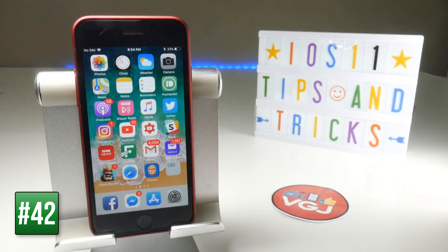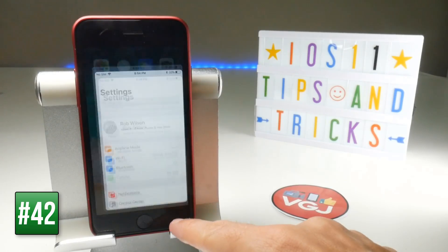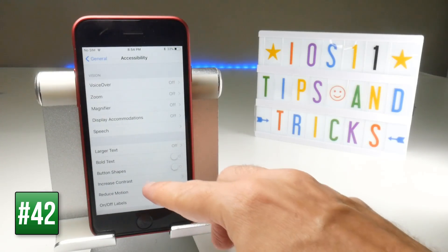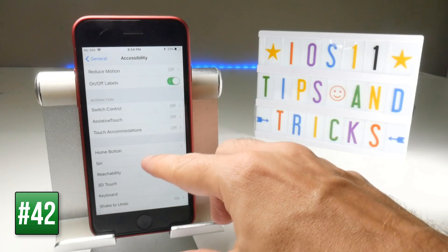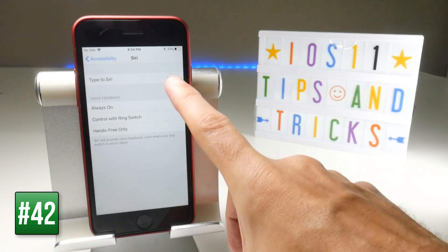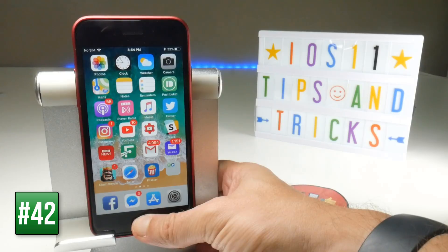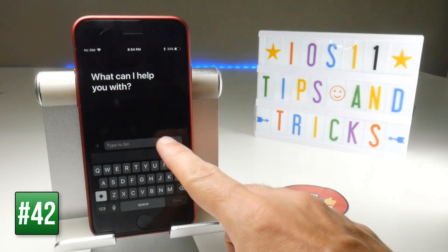Instead of talking to Siri, you can now type to Siri. To enable this, go to Settings, scroll down to General, then Accessibility, find Siri, and turn on Type to Siri. When you bring up Siri you'll have a text box where you can type your search instead of speaking.